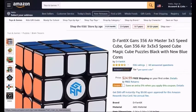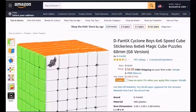D-Fanti-X-Gans-356-AirMaster-3x3-Speedcube-Gans-356-Air-3x3-Speedcube-Magic-Cube-Puzzles-Black-with-New-Blue-Core. D-Fanti-X-Cyclin-Boys-6x6-Speedcube-Stickerless-6x6-Magic-Cube-Puzzle-68mm-G6-Version.